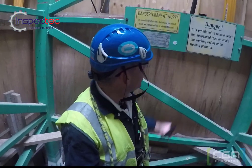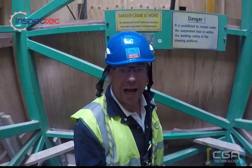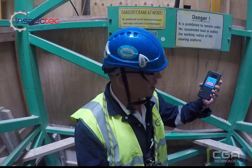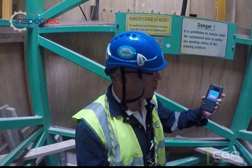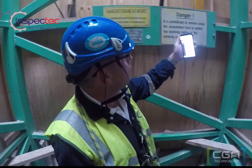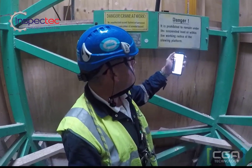As you can see, here at the base of the tower crane we have a tag. The tag helps the system recognize what the asset is. In my hand I have an NFC-enabled Android phone — it's a Samsung, so it's not very expensive. All you do is swipe it over the tag and it pops up the information for the asset.